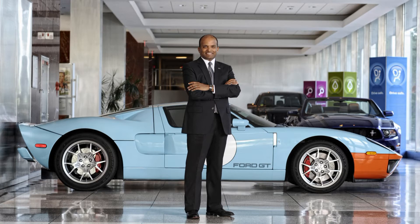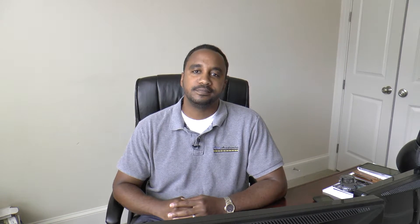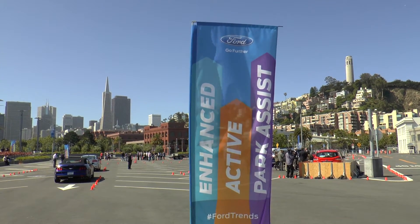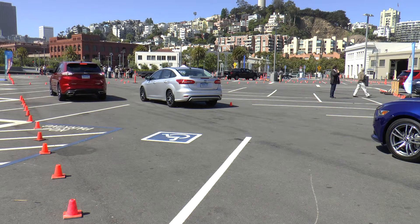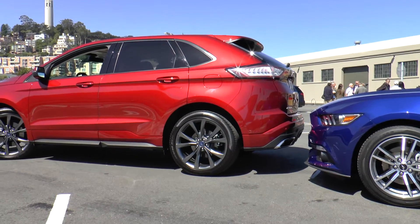Raj Nair, Group Vice President, Global Product Development and Chief Technical Officer for Ford, shared some of the technical highlights that might be available in future Ford vehicles. First is a parking assist technology demonstration. This aids in not just parallel, but perpendicular parking spots, actively steering the vehicle into a parking spot.